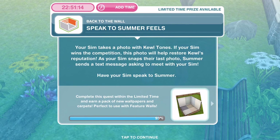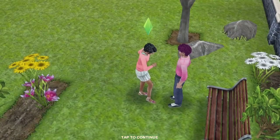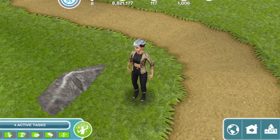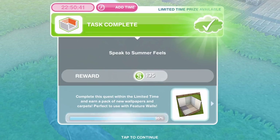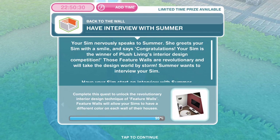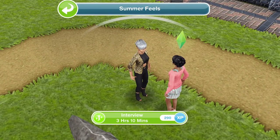Now we need to speak to Summer. Your sim takes a photo with Cool Tones — if your sim wins the competition, this photo will help the store Cool's reputation. As your sim snaps their last photo, Summer sends a text message asking to meet. Have your sim speak to Summer. She's still over here at the park — let's click on her and speak for 2 hours and 55 minutes. We've finished that chat. Now have an interview with Summer. Your sim nervously speaks to Summer and she greets them with a smile saying, 'Congratulations — your sim is the winner of Plush Living's interior design competition.' Those feature walls are revolutionary and will take the design world by storm. Summer wants to interview your sim, so let's have an interview for 3 hours and 10 minutes.